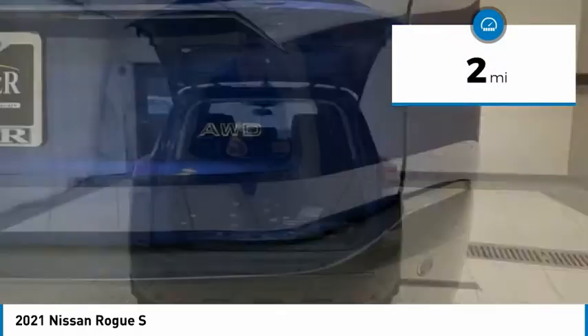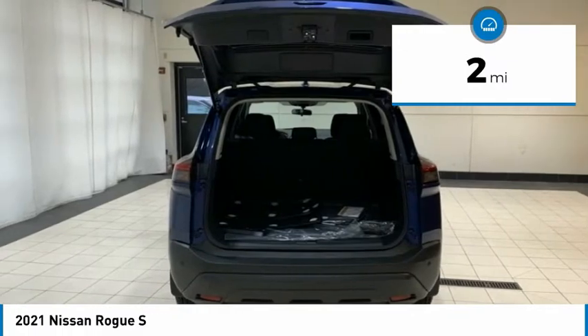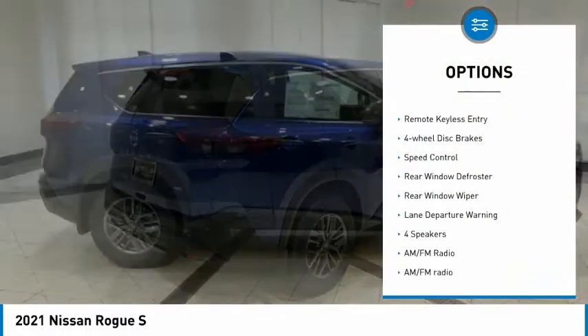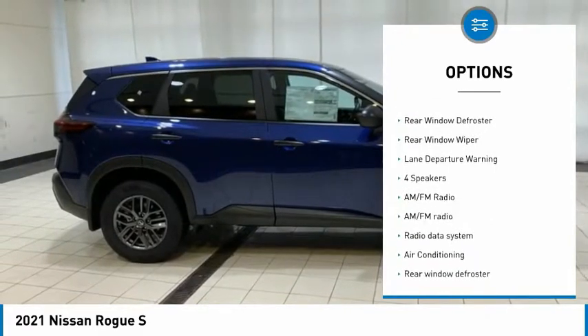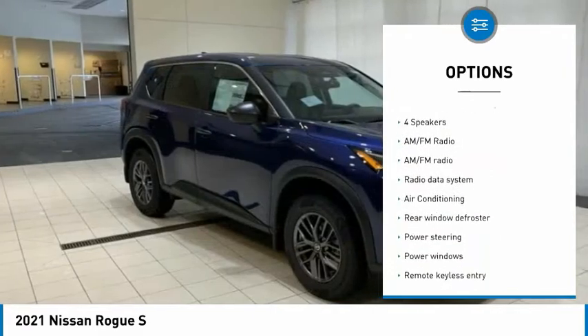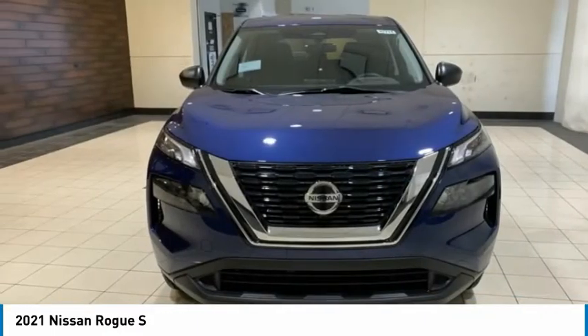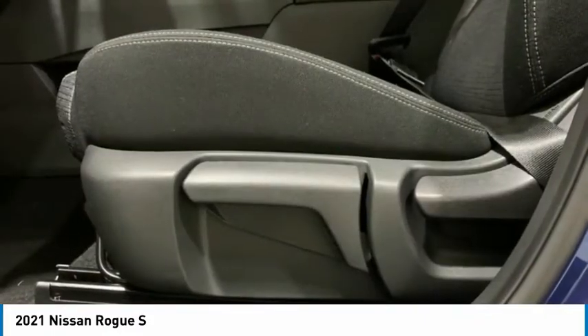This vehicle has less than 100 miles. Here are some of this vehicle's great options: electronic stability control, alloy wheels, brake assist, traction control, remote keyless entry, four-wheel disc brakes, speed control, rear window defroster, rear window wiper, lane departure warning.